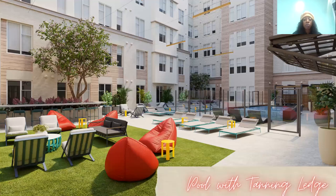This rendering is one of three of our courtyards. This is our courtyard with a pool and a tanning ledge. It's going to have a Megatron, reclining chairs, hammocks, and a lot of lounge area for you guys to just come down, sit and relax, catch some sun, dip your feet in the pool, and catch your favorite TV shows on our Megatron.